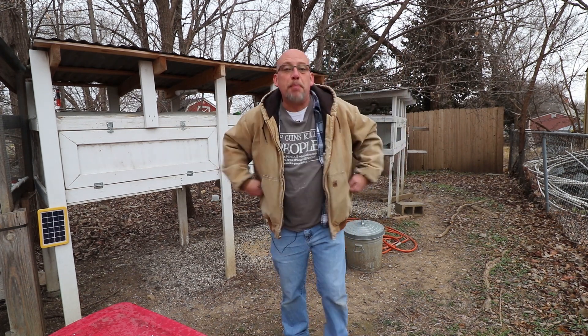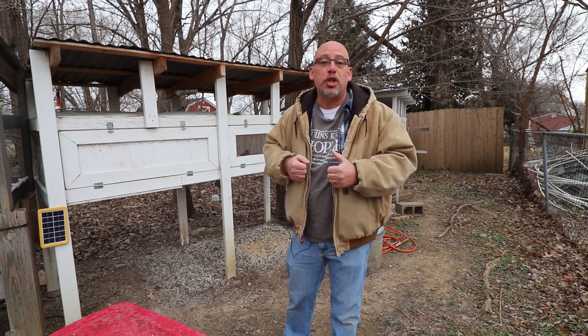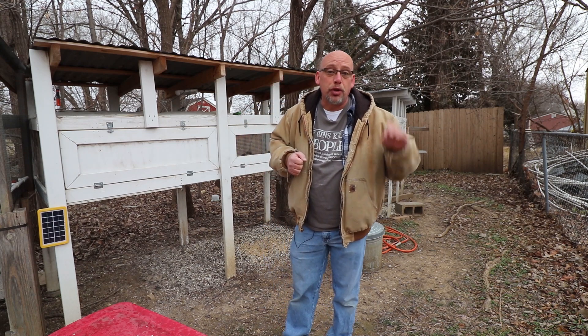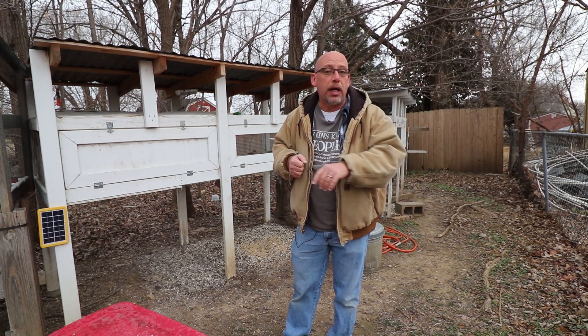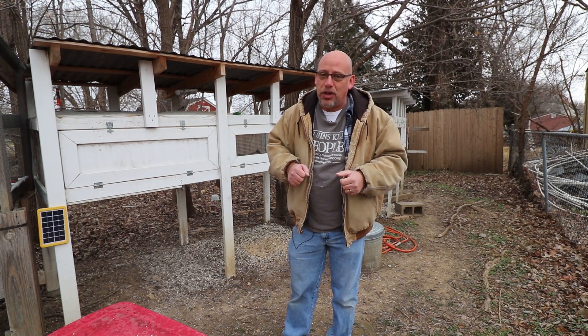Anyway, welcome back to another Slightly Rednecked video. My name's Chris, and if you're not familiar with this channel, I help you to produce your own meat, eggs, and vegetables from your backyard, your balcony, your deck, your garage, or even a spare room in your house if that's the way you want to do it.